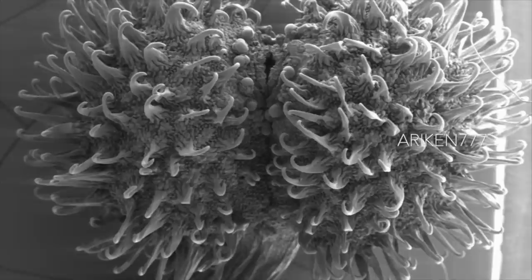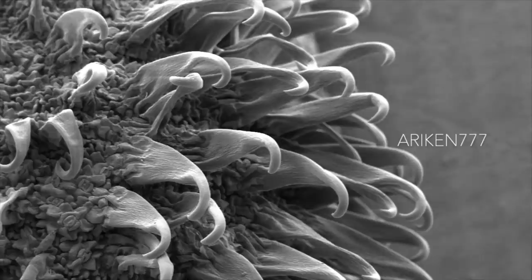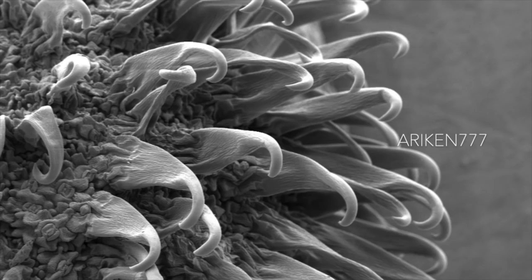These are the hooked seeds or burrs of the burdock plant, which are known for easily catching on to furs and clothing. They are also the inspiration behind the invention of Velcro, invented by Swiss engineer George de Mestral.